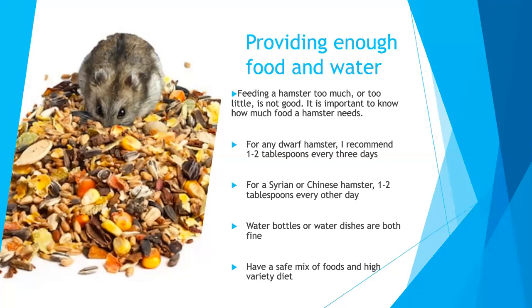Next, providing enough food and water. Feeding a hamster too much or too little is not good. It's important to know how much food a hamster needs. For any dwarf hamster, I recommend one to two tablespoons every three days, and for a Syrian or Chinese hamster, one to two tablespoons every other day. Water bottles or water dishes are both fine, except I suggest water dishes since that's how a hamster would normally drink in the wild. Water bottles can have mineral buildup, so you have to clean out the little straw piece once in a while.